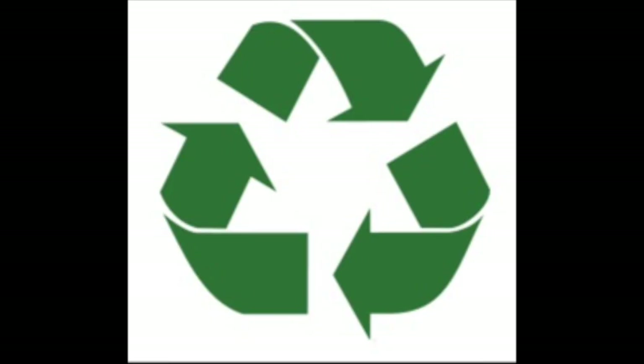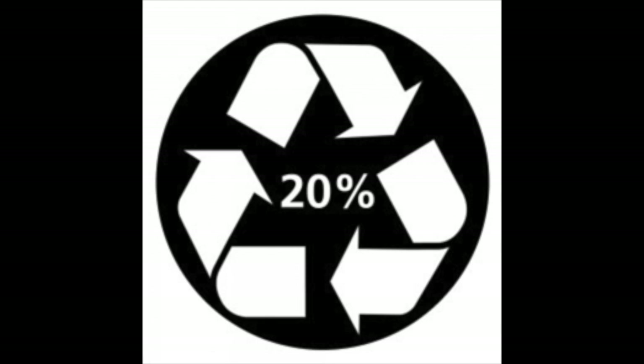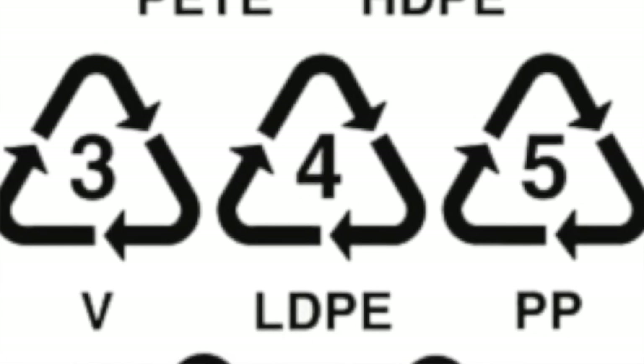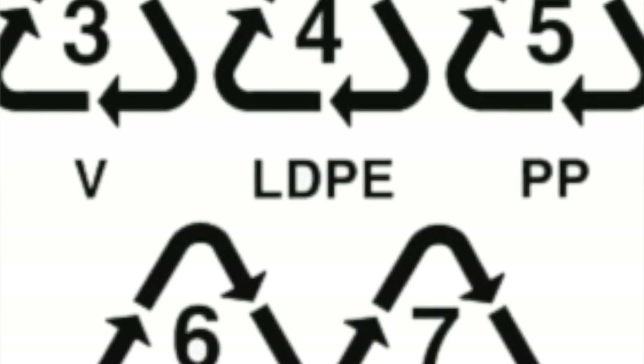The next symbol is called the Mobius Loop. The Mobius Loop indicates a recyclable container, but there are variations to pay attention to. If the symbol is inside a solid circle, it means the packaging itself is made from recyclable material. If it has a percentage inside or nearby, that indicates the packaging is made from that stated percentage of recyclable material. Sometimes the symbol has a number inside the triangle and letters below, telling you which resin the packaging was made from and how to dispose of it properly.